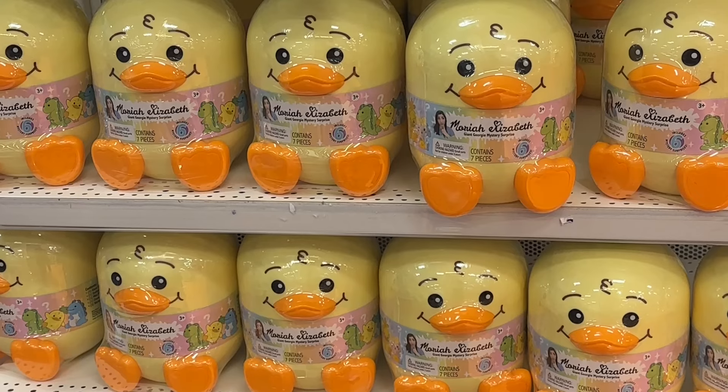These Georgies are actually trying to take over the world. This one was just trying to sneak off to do who knows what — probably replace all my Squishmallows with Georgies. We have so many products to unbox today, and it's all thanks to the wonderful people at Banditoys. They sent me all these products so that we could have a look at them together.